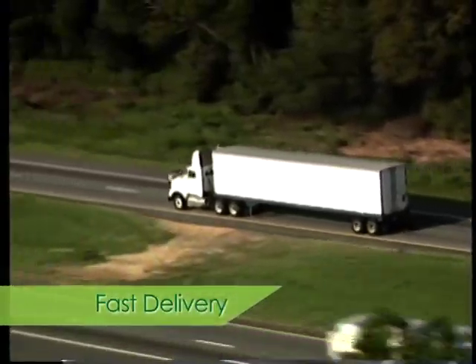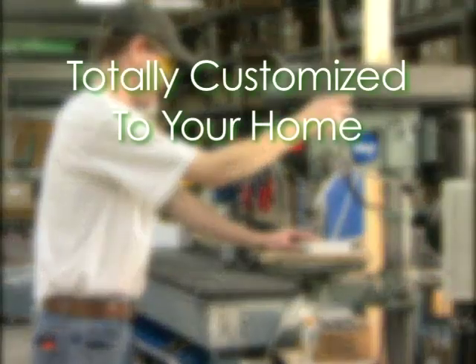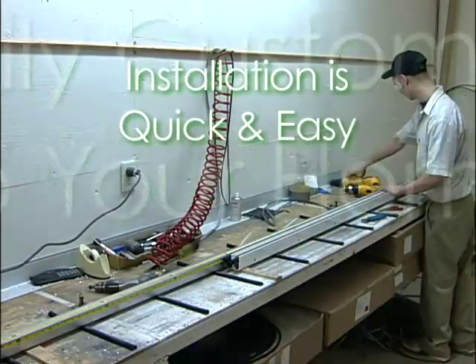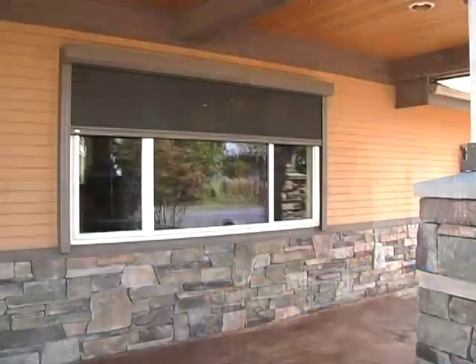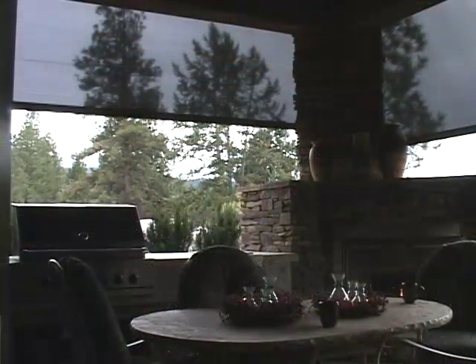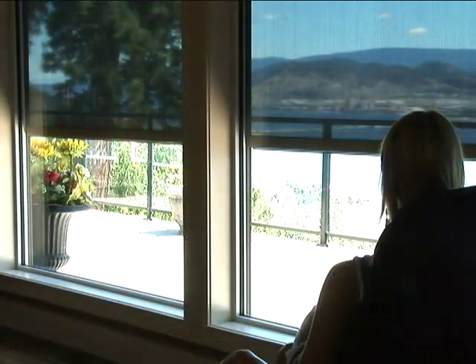We offer fast delivery, and there's no need to worry about messy, time-consuming construction. Because they're totally customized to your home, installation is quick and easy. Whether you want to cover one window or many, large or small, no other product comes as close to the superior features and quality of Habitat retractable screens from EnviroBlind.